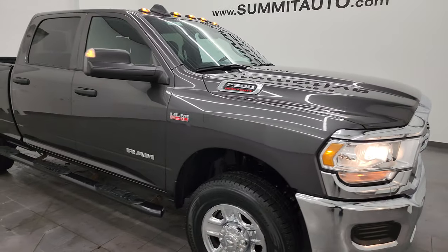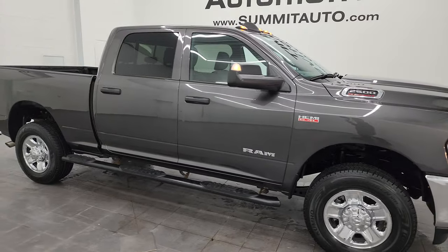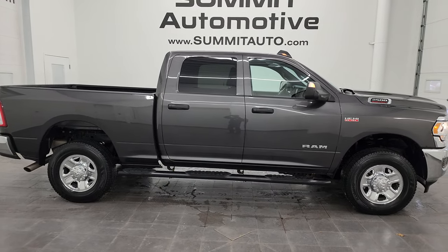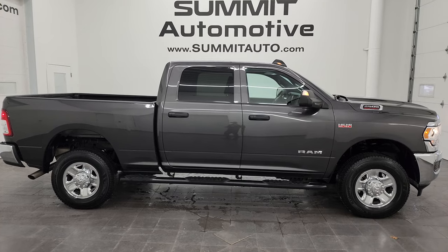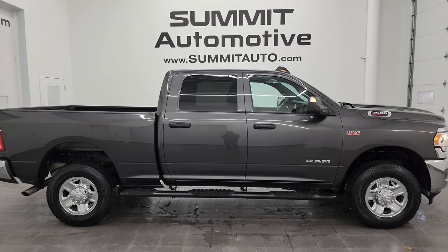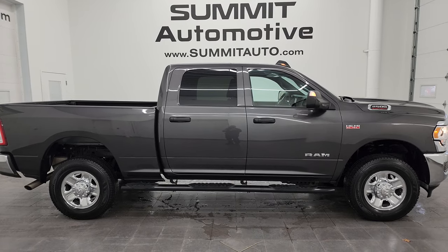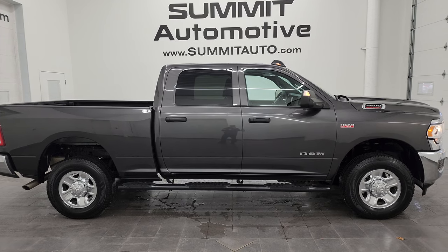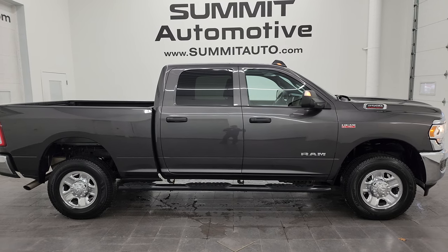I would highly recommend this truck from a quality and condition standpoint. I would ship this one to California, Texas, New York, Florida, back to Minnesota. Whoever's going to get this truck is going to be very happy with the quality and condition on it. To see more pictures of this truck or one of our other 550 new and used cars, trucks, SUVs, minivans, Wranglers, half tons, three quarter tons, one tons — we got it. Go to the website, Summitauto.com. Full pictures and descriptions of every single vehicle all at Summitauto.com.